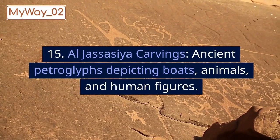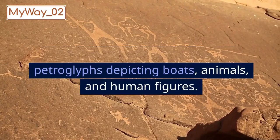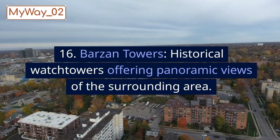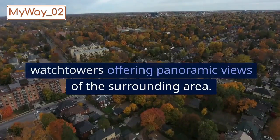15. Al-Jassassia Carvings, ancient petroglyphs depicting boats, animals, and human figures. 16. Barzan Towers, historical watchtowers offering panoramic views of the surrounding area.